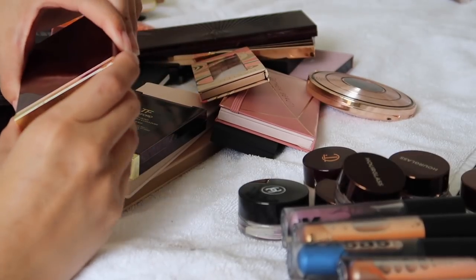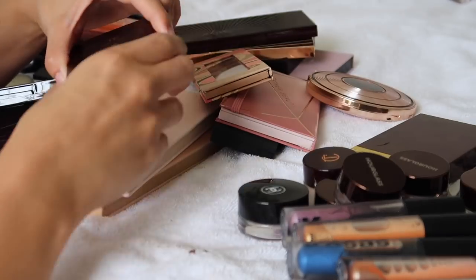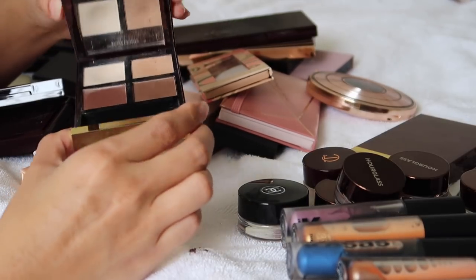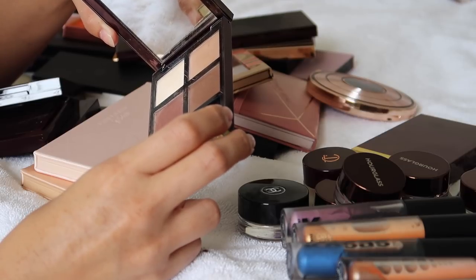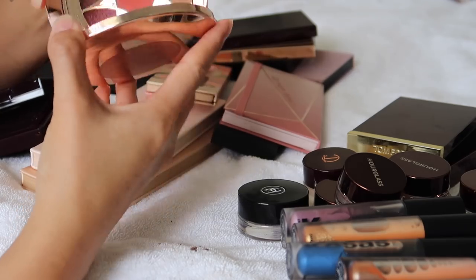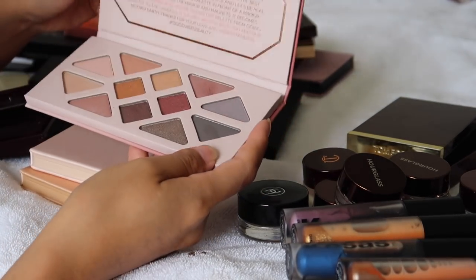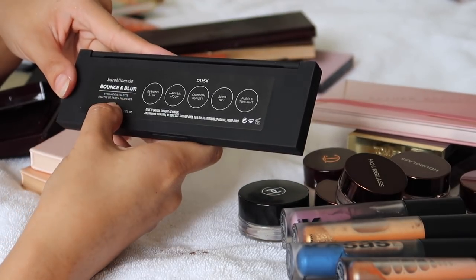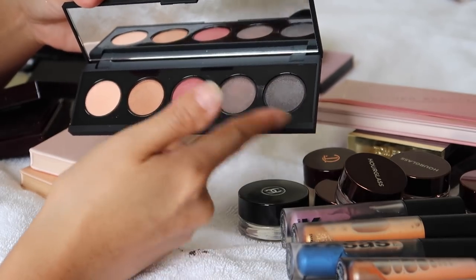Moving into eyeshadow palettes. My Tom Ford Eye Color Quad in Nude Dip I'm not letting go. The Coco Mirage is so beautiful and neutral — it's really old but I'm keeping it regardless. I have a limited edition Estée Lauder Bronze Goddess Desert Heat palette that I haven't reached for, so I'm letting it go. The Ether Beauty palette is clean and minimal waste — recyclable packaging — I'm keeping this. The new bareMinerals Bounce and Blur Eyeshadow in Dusk I used and liked, but the colors aren't enough to create one full look and I'd just wear them separately, so I'm letting it go.